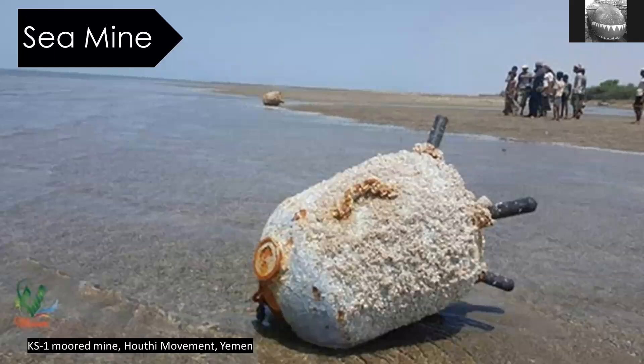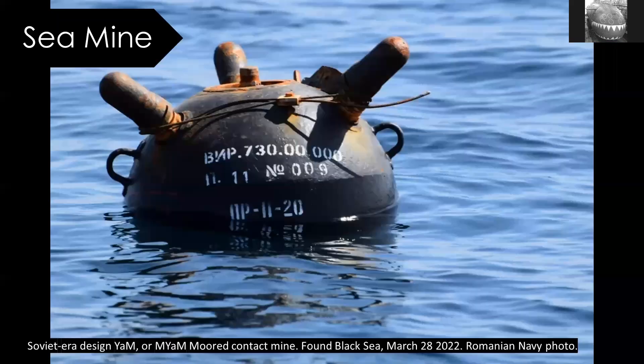An easy one — we know what this is, and it's every bit as dangerous as it looks. If you see a mine on the beach, don't go up to it. This one was found just a couple of days ago in the Black Sea by Romanian forces — it's a Soviet-era mine. The three prongs on the top are what you think they're there for: setting it off. They're meant to be moored to the bottom of the ocean, but sometimes those moorings break loose and they float away.